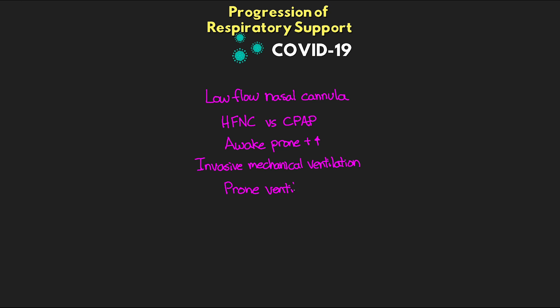We have a basic schema for respiratory support in these patients, outlined really wonderfully by EMCrit — I'm going to link to them below as they're a great resource for COVID-related topics. The basic progression goes like this: first is low flow nasal cannula; next is high flow nasal cannula or possibly CPAP; then awake prone positioning in addition to high flow nasal cannula and CPAP; next is invasive mechanical ventilation; then prone ventilation; and finally VV ECMO. We can think of these as steps to progress through both in decline and in recovery.